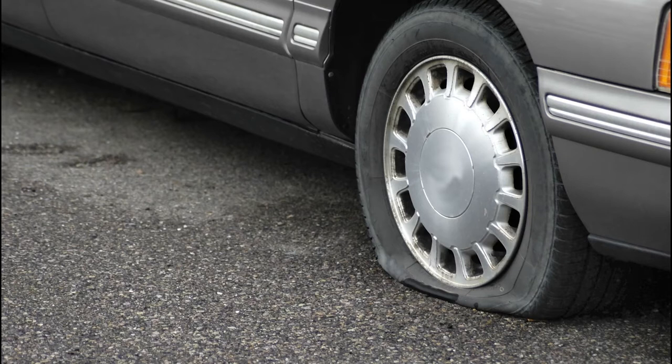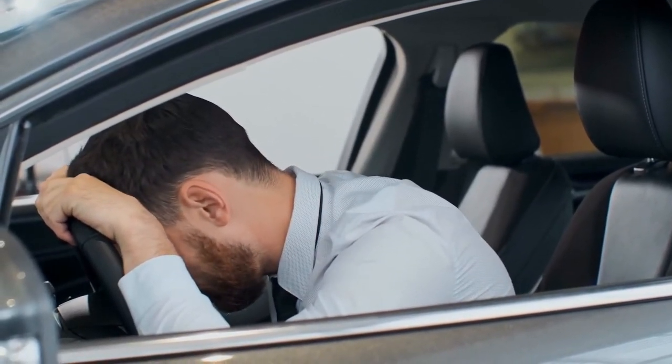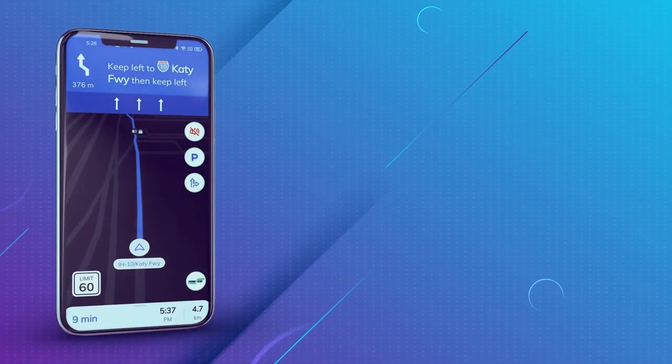In a bit of a panic, Tim slowly and carefully maneuvers through traffic to the shoulder and stops his car. Already dreading what's ahead, he takes off his tie and reaches for his phone to call his wife and let her know that he'll be late.